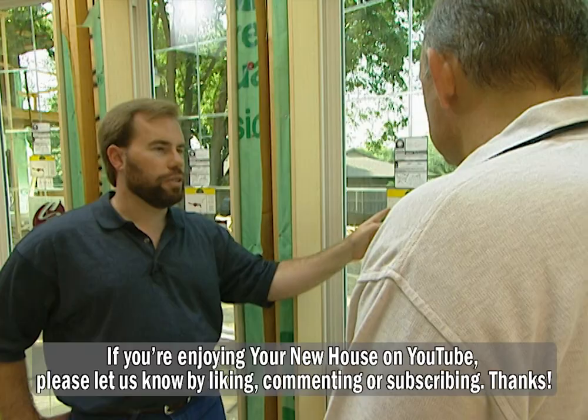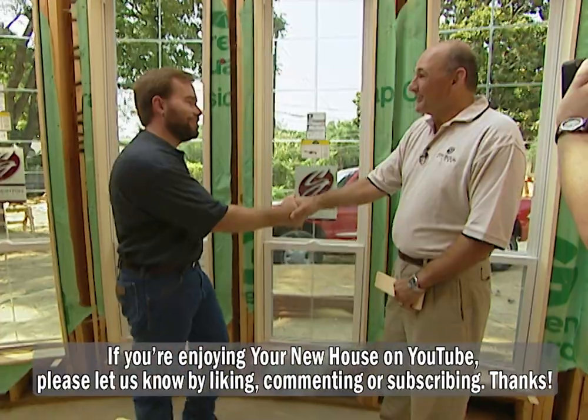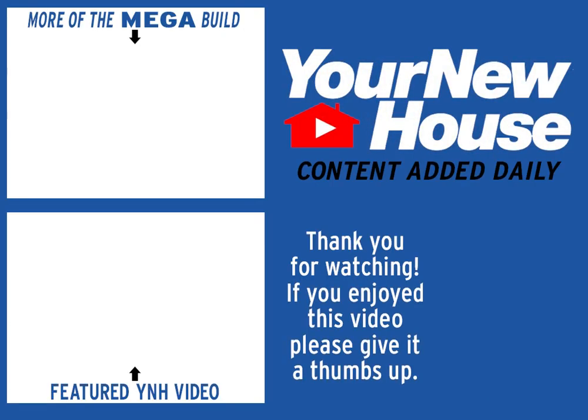So when you're buying windows, always look for that Energy Star sticker — it will save you money every month. Thanks for all the help, Bill. If you'd like a great set of windows for your house, no matter what material they're made out of, you need them to be energy efficient, they need to fit your budget, and they need to look great. I'll see you next time.